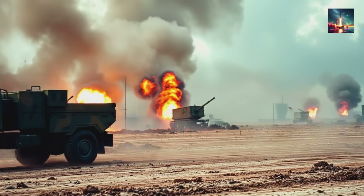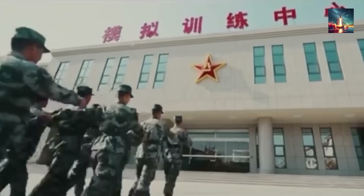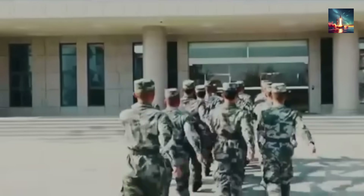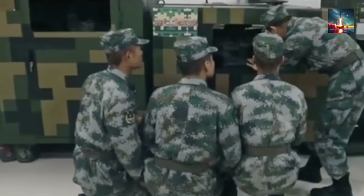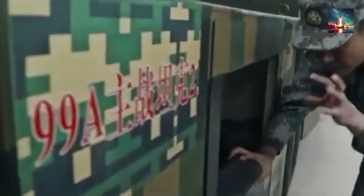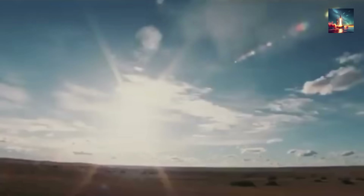China doesn't think the tank is dead — it thinks it just needed to get a whole lot smarter. Say hello to the Type 99A, the crown jewel of the People's Liberation Army's armored forces and China's answer to the threats of a 21st-century battlefield. First rolling out in 2011, the Type 99A has been the PLA's top-tier main battle tank for years.